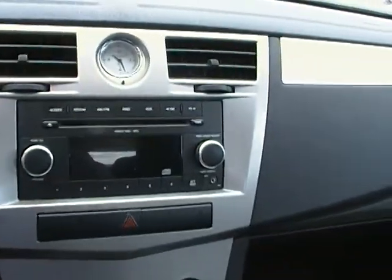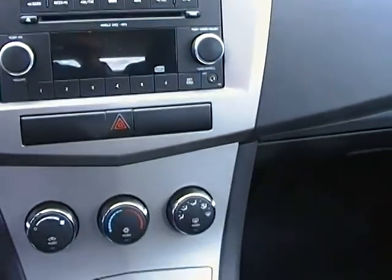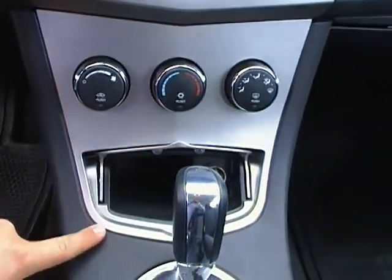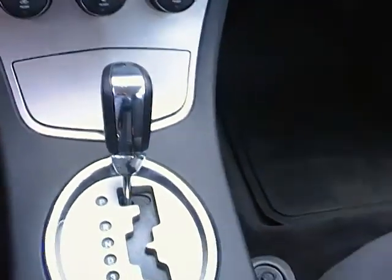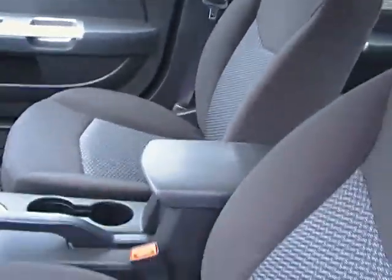This vehicle does come with 51,000 kilometers on it. It does have the CD, AM, FM, and climate control right here, as well as a couple of nice storage options. Automatic transmission. As you can see it is in excellent condition, and it does come with the cloth interior.